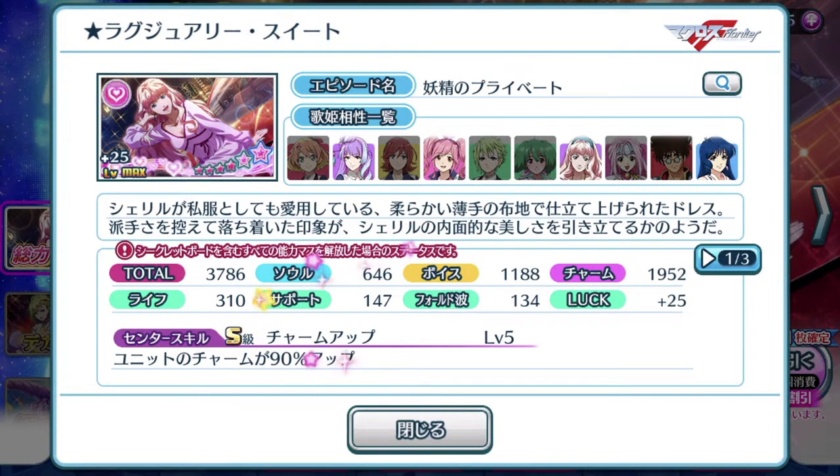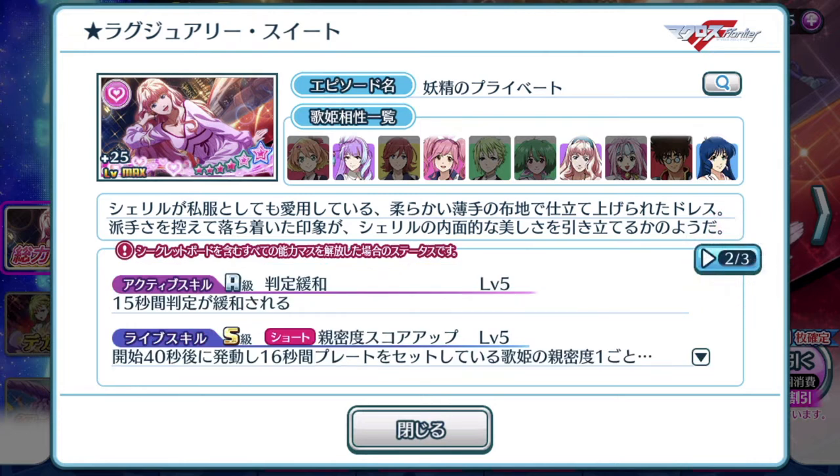Center skill: charm up. The unit's charm is boosted by 90% — fantastic stuff for center position use. That is, if this episode plate comes with a high score-achieving active skill. The active skill is a pretty old one — it just helps you not break combos. It's something we don't really see a lot of active skills like this now. So it is definitely not an episode plate used for center position use, but it does have an interesting center skill attached with an active skill.